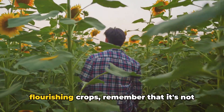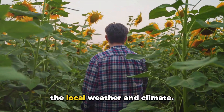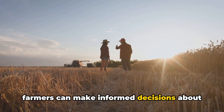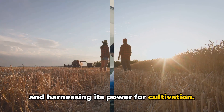So next time you see a field of flourishing crops, remember that it's not just the result of hard work, but also a testament to the farmers' understanding of the local weather and climate. With the science of weather and climate, farmers can make informed decisions about what to plant and when. Farming is indeed a science — a beautiful blend of understanding nature and harnessing its power for cultivation.